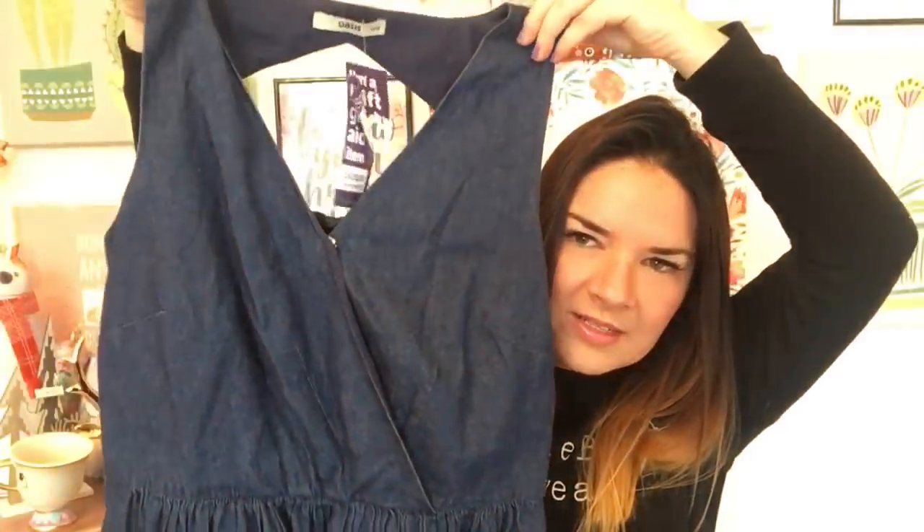This one is from Oasis, from Sue Ryder. It's denim and could pass as a pinafore-style dress. I'm hoping it might look like a pinafore worn with a polo neck. I could team it up with a yellow top and some tights — that might look quite nice. It's got a little button at the front, probably sewn on so it doesn't flop open. It fits nicely too.